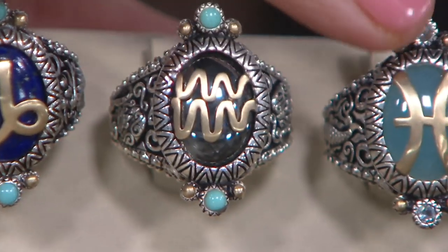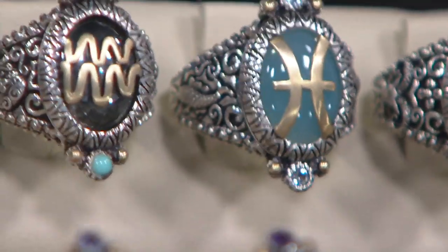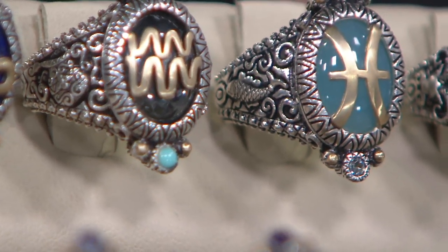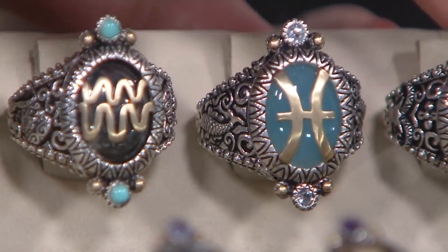Aquarius: black hematite, hematite and turquoise. Pisces: blue-green agate and blue topaz — just a few dozen in Pisces. I try to angle them so you can see that carving on the side. Trust me, if we had a half an hour, we could still show you all the details.